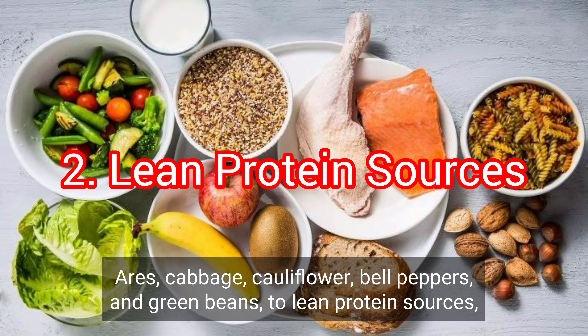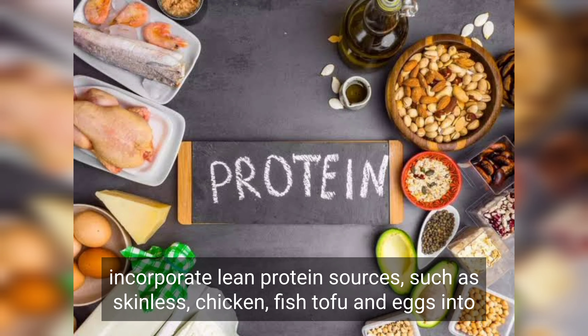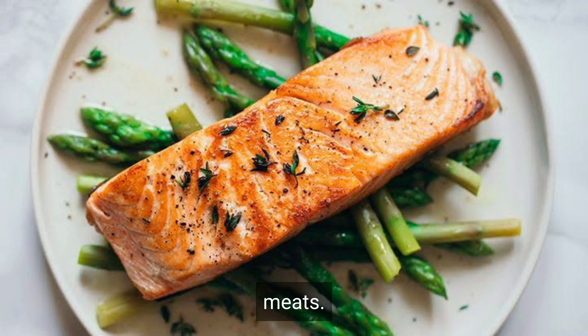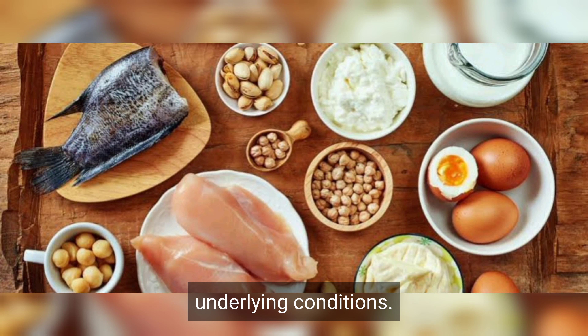2. Lean protein sources. Incorporate lean protein sources, such as skinless chicken, fish, tofu, and eggs, into your diet. They provide high quality protein while being lower in phosphorus compared to red meats. However, individual protein needs may vary depending on kidney function and any underlying conditions.